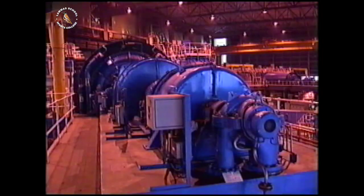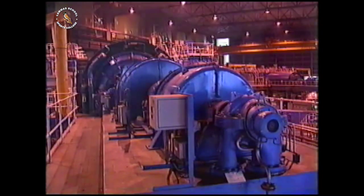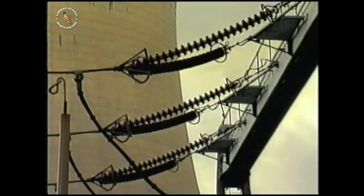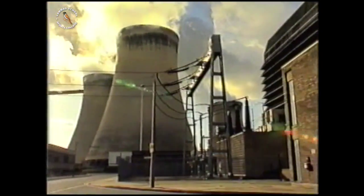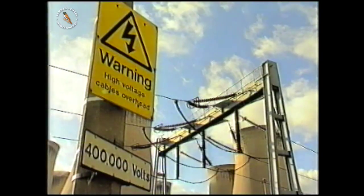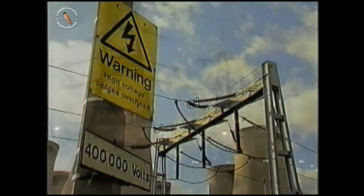The turbine rotates a magnet inside the generator. Electricity from the generator is carried all over the country, and there's a huge amount of it. This power station on its own supplies 10% of the electricity for England and Wales. The model produces a bit less, even at full speed.